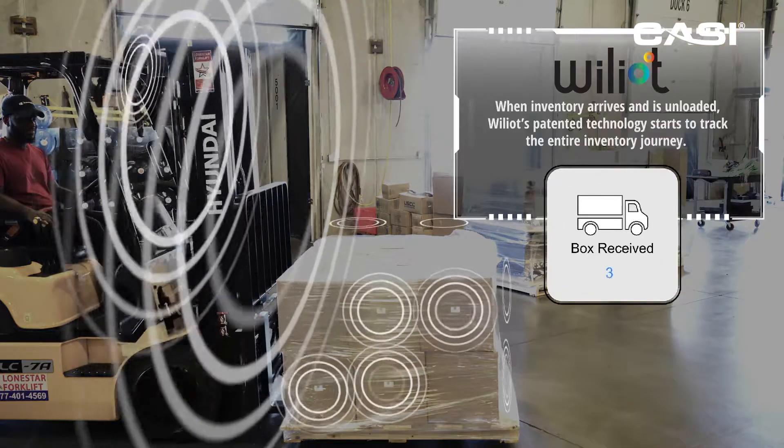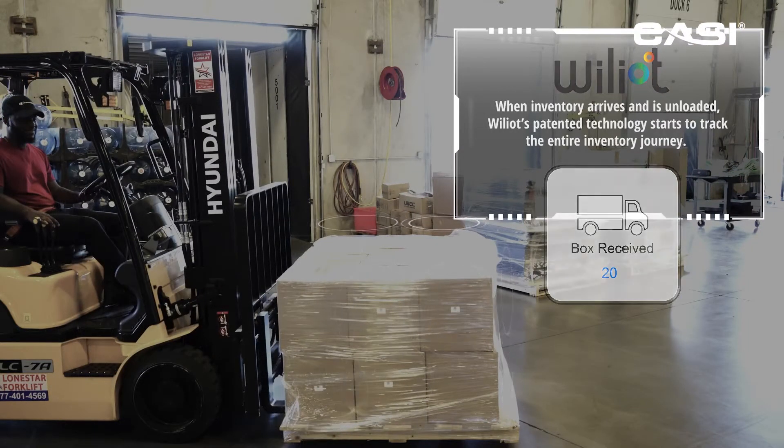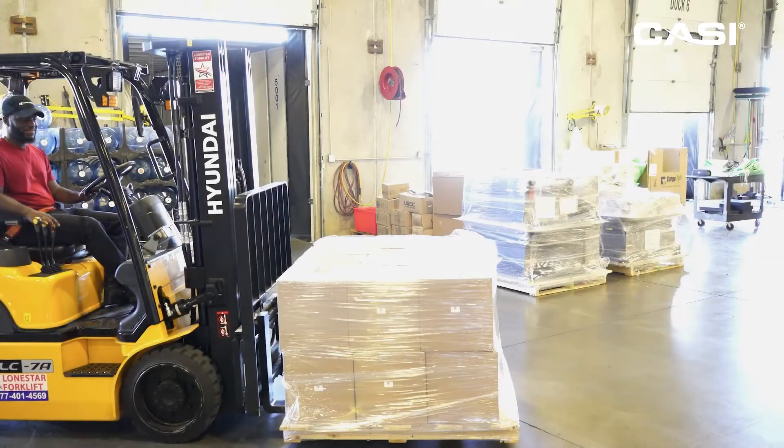In a traditional system, each box would need to be removed from the pallet and individually scanned. But here you see that no additional operator effort is required.